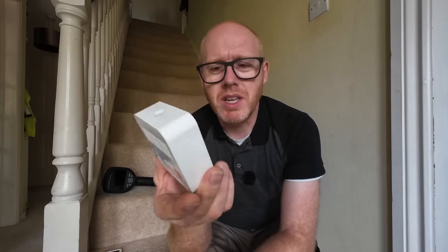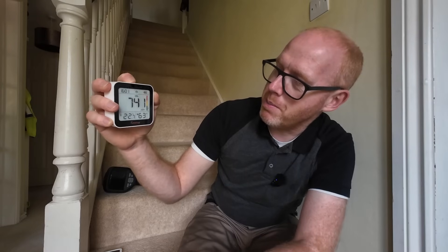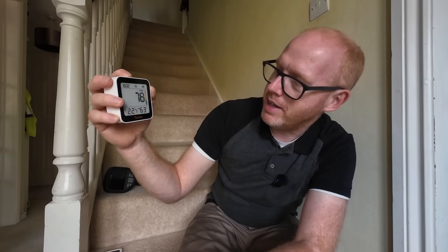This one from Temtop is their M10+, which is a bit of a different device. It's USB-C rechargeable and has one of those e-ink displays, like a Kindle device. In addition to temperature and humidity, this one also reports on PM2.5, AQI, CO2 parts per million, and VOCs as well. You can see at the moment we're in the green for all of those.